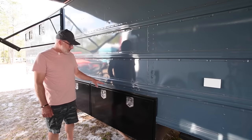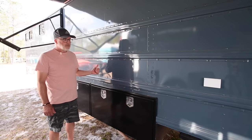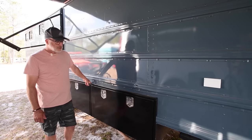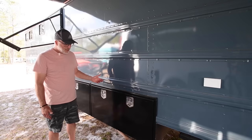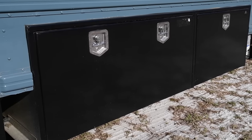On our underbody storage, we wanted to use as much of the area as we could — anything we could find for storage. I found some underbody storage boxes off trucks at a surplus store. They were brand new, just scratch and dent — we got those for probably more than half off what we would have paid brand new.